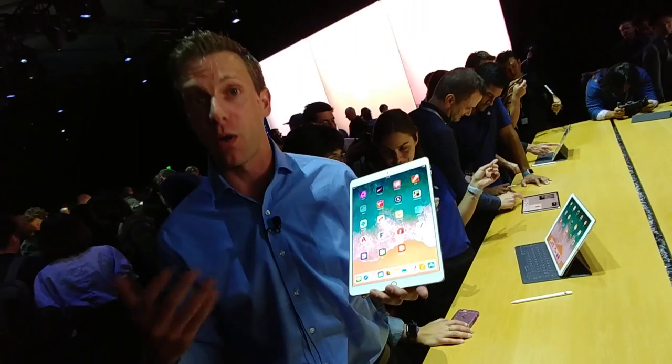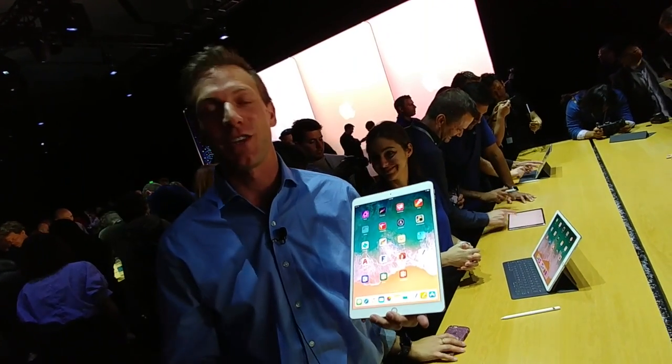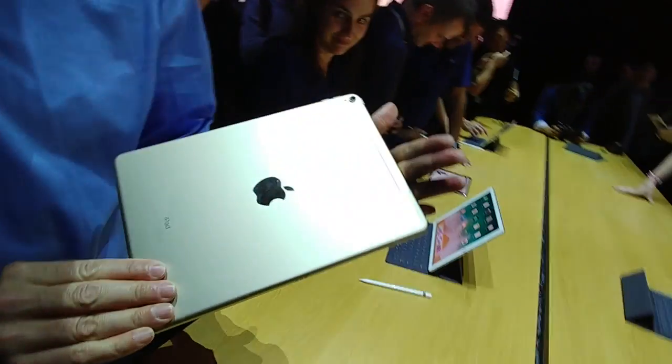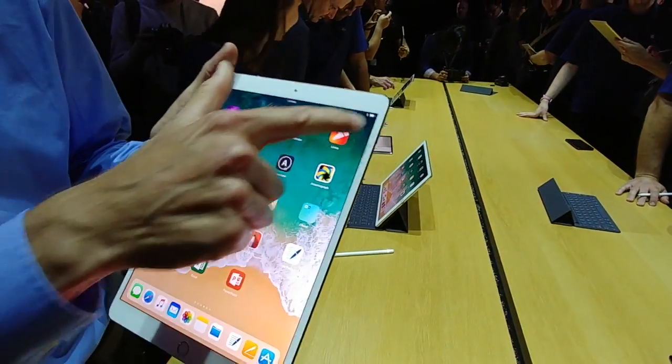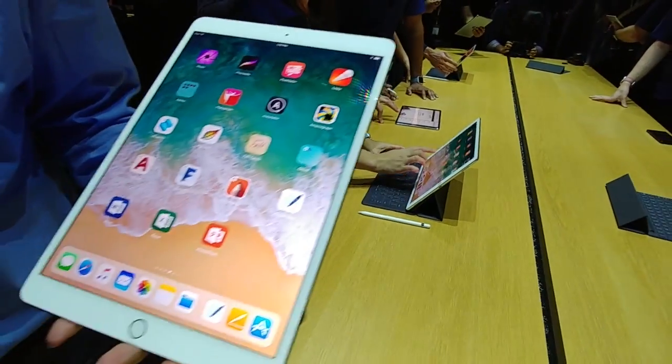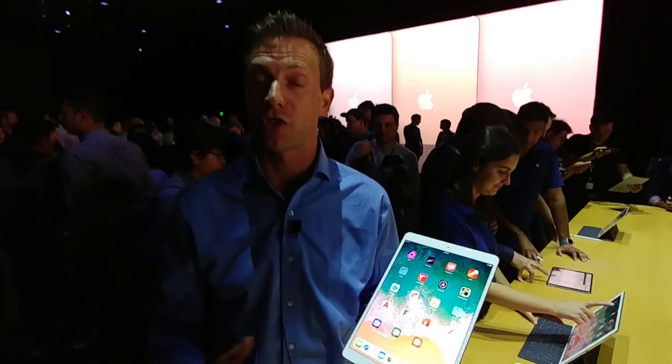One of the neat things is iOS 11, because this is going to affect your iPhone, but I have it running here on the brand new iPad. This is their new iPad Pro 10.5, and if you notice, the bezel is a lot thinner than before, so the screen's a little bit bigger. I want to show you iOS 11 because there's a bunch of new features.